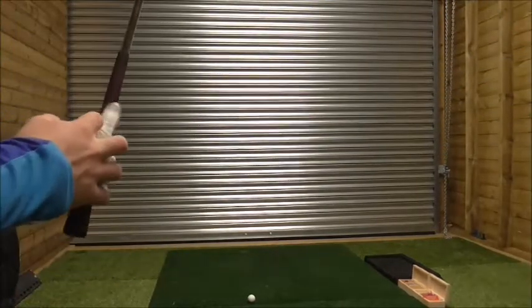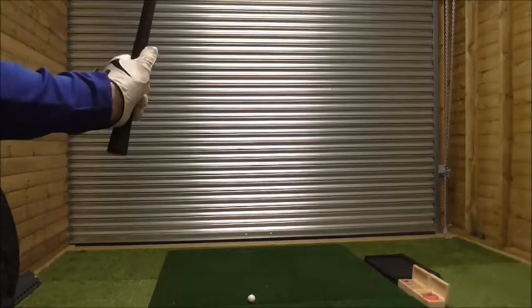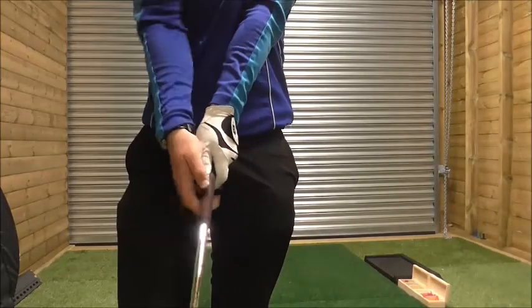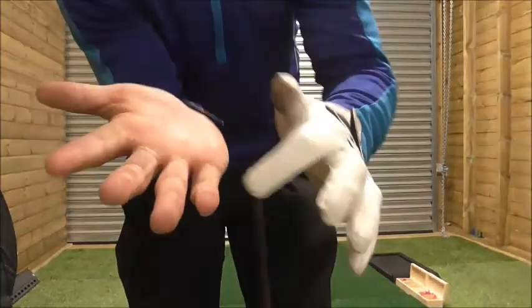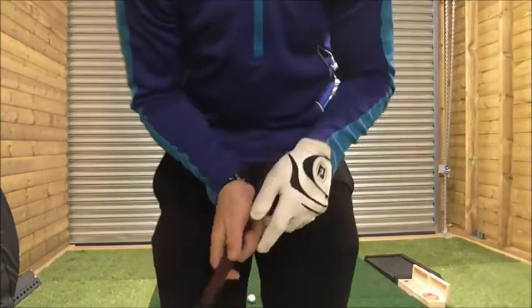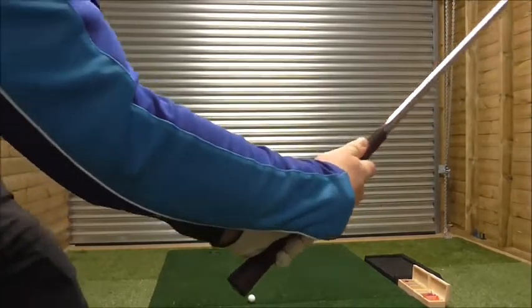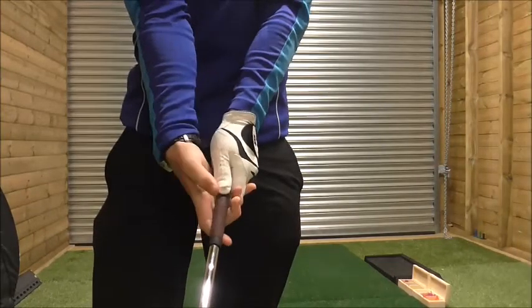From here, I make a V between forefinger and thumb — forefinger and thumb create a V pointing to my chin or my right eye. The thumb should go down the right-hand side of the grip. When I position the right hand on the grip, the lifeline of the right hand — which is almost the joint between the palm and the start of the fingers — should go through the grip. The thumb should almost go through the lifeline as well, and we create a V with the right hand that should point almost to the right eye.